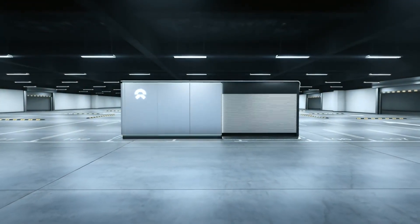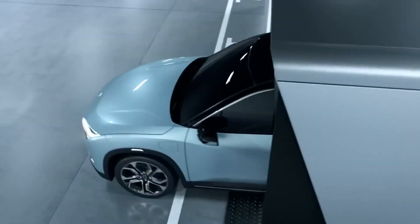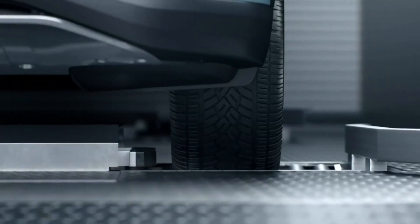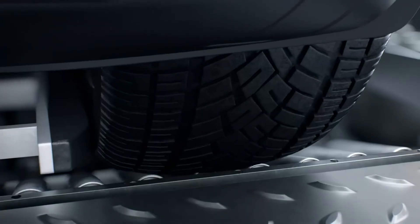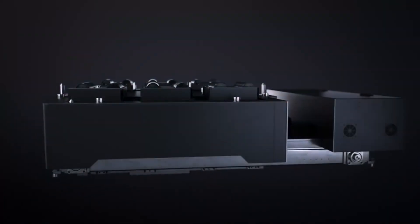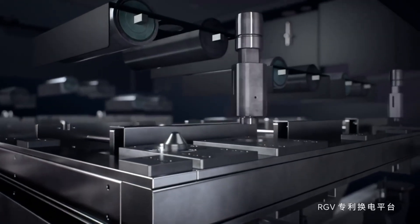Compared to the first-generation battery swap station, the second-generation model will be cheaper to build and will have up to 13 batteries. With the launch of the second-generation battery swap station, NIO will accelerate the layout of battery swap stations to alleviate the current pressure of tight resources for battery swapping. Depending on whether the vehicle needs to be lifted or not, NIO's second-generation battery swap station will have two different modes.